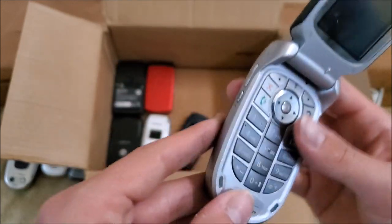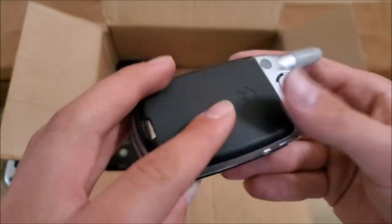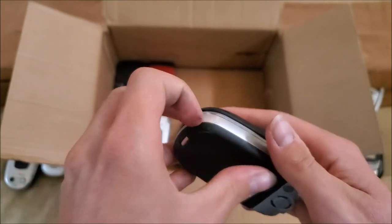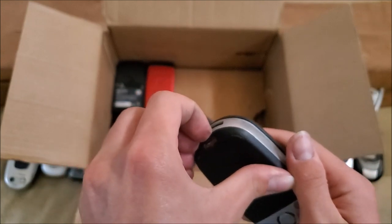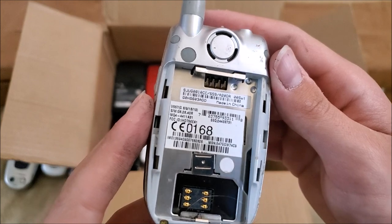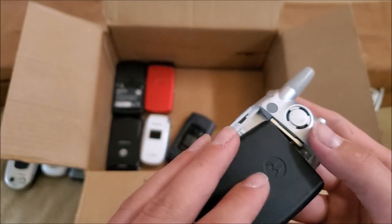Here's a Motorola on Cingular — not sure what this one is. A lot of new phones I haven't seen before. I don't quite see a model number on this one.